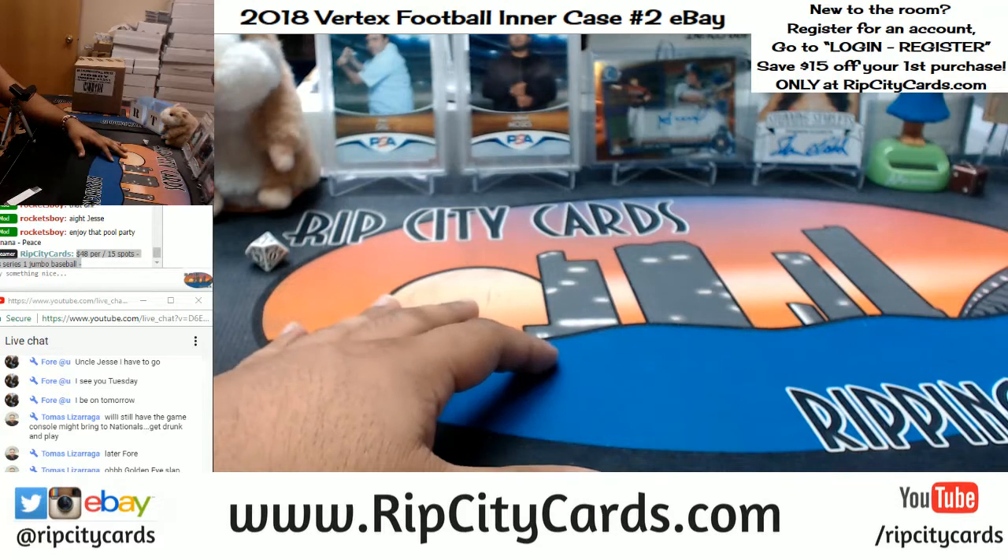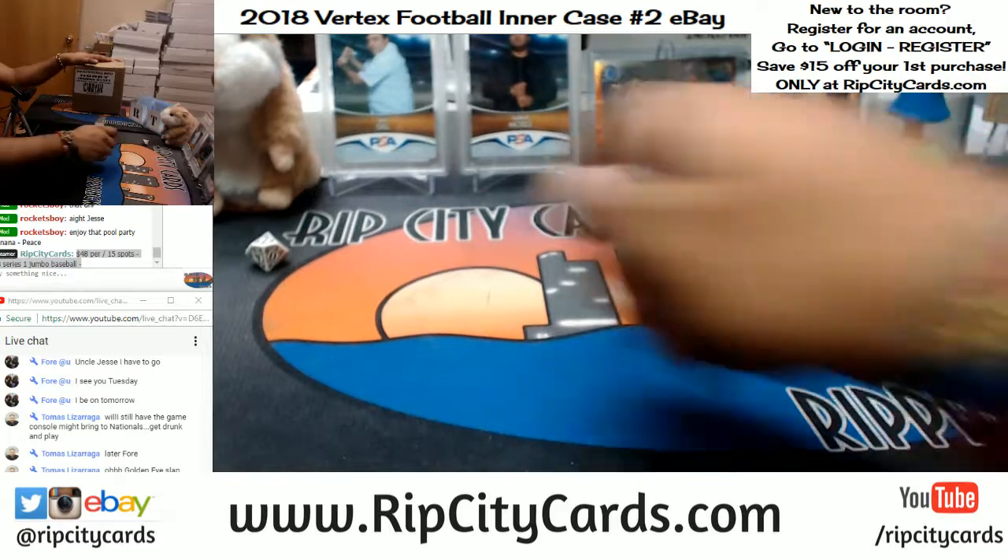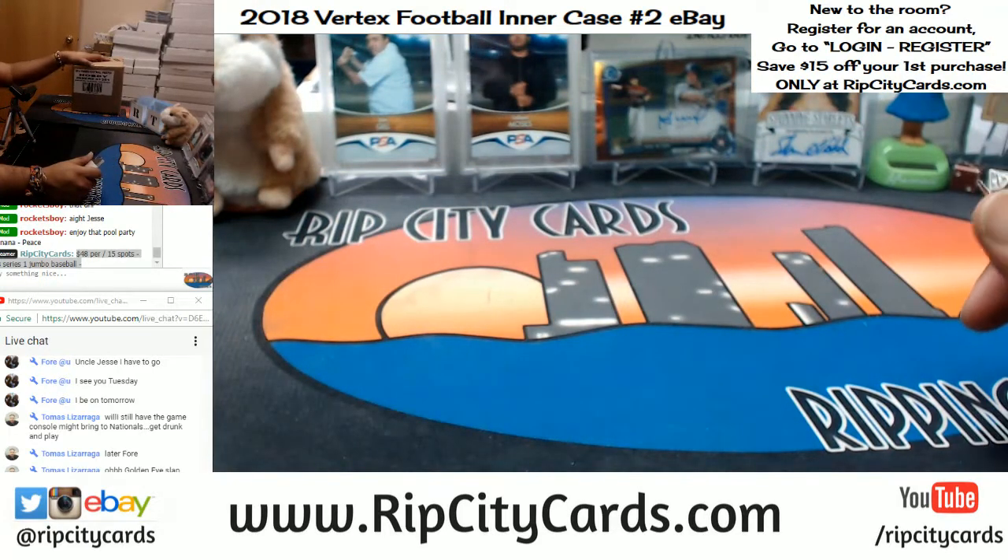Only the true GoldenEye peeps played slaps only. I used to play slaps only and rockets only. Those were like the craziest matches.